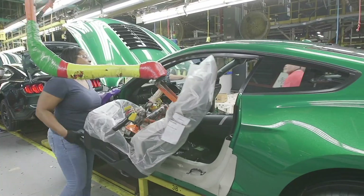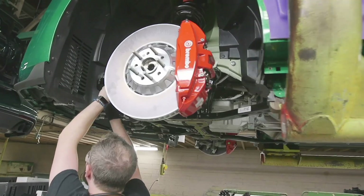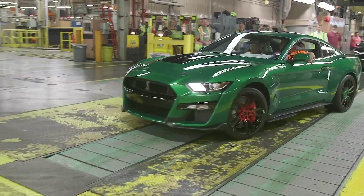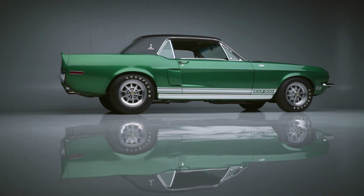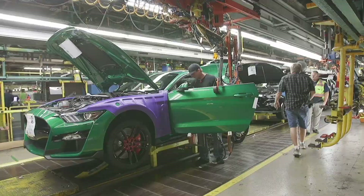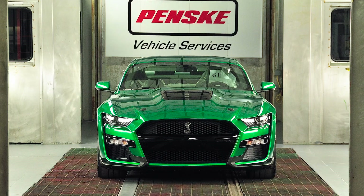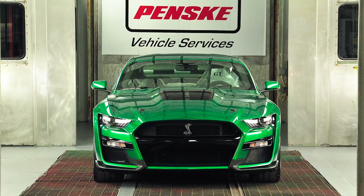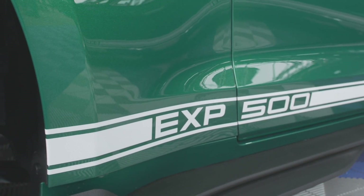Craig and his wife Carolyn were at Ford's Flat Rock assembly plant when the 2020 GT500 rolled off the assembly line. Craig's vision of the car was to have it pay homage to the Green Hornet. It just seemed like that car needed to have its heritage tied back to its predecessors. He asked that it be painted like the original with a lime gold base topped with candy green. Hand painted on the side is EXP500, exactly like the original Green Hornet. The color matched perfectly.